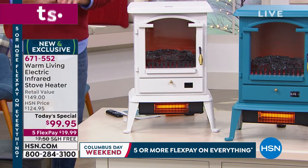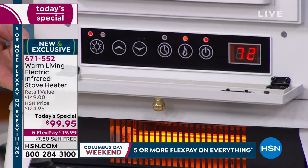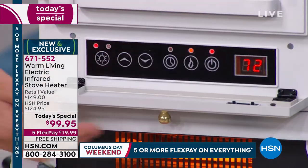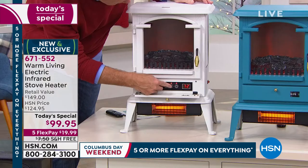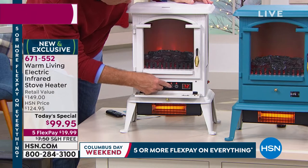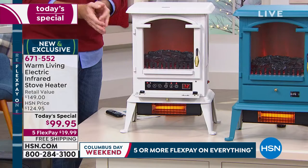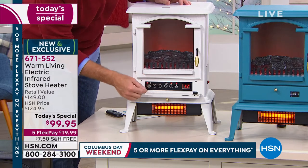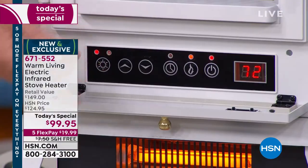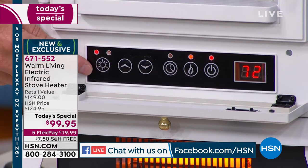Warm Living has thought of everything. There's a magnetic flap, and you can control it all with the remote without ever getting out of the chair. Power button, flame effect from four down to zero, a timer you can set to turn on before you wake up if it's cold and you're doing zone heating, so when you wake up the room is already 72 degrees. Fan speed at full is 1,500 watts; at medium, 1,000 watts.